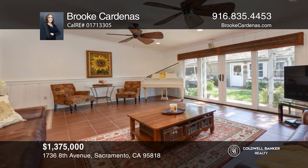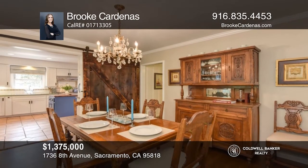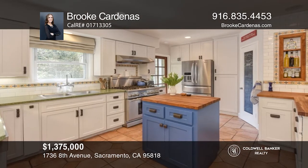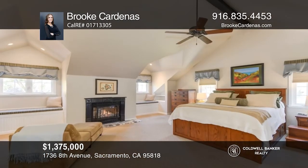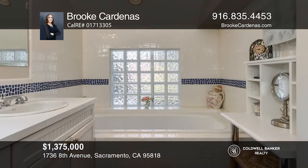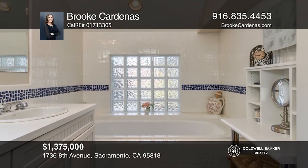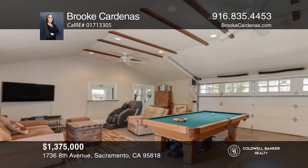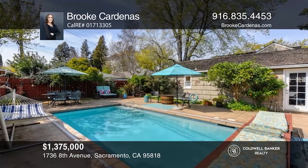This four bedroom, three bath pool home offers separate living, family, and dining rooms, in addition to an office. A gourmet kitchen offers high-end appliances and a pantry closet. The primary suite includes a fireplace, a walk-in closet, and a tub. The two-car garage is highlighted by a finished room with a custom bar. Escape to your very own secret garden in the lush backyard with ample seating areas and a pathway that leads to the pool. Don't wait — schedule a tour with Brooke Cardenas before it's too late.